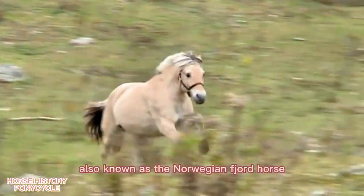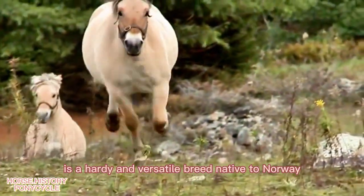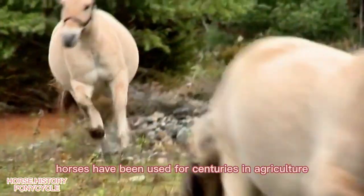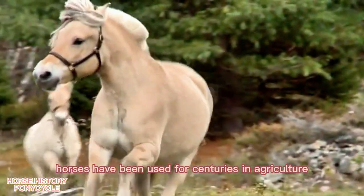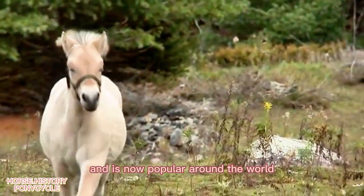The Fjord Horse, also known as the Norwegian Fjord Horse, is a hardy and versatile breed native to Norway. These horses have been used for centuries in agriculture, transportation, and even as war horses, and is now popular around the world for its versatility, endurance, and gentle disposition.